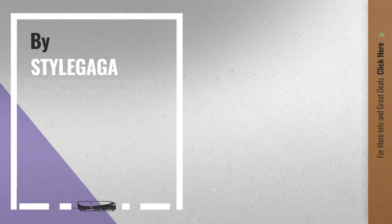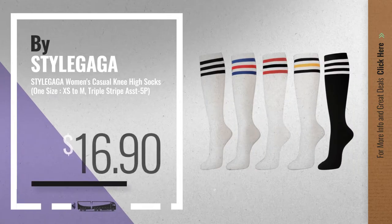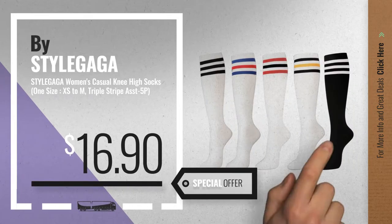Number 3, by StyleGaga. Get yours now — just click the circle in the corner.